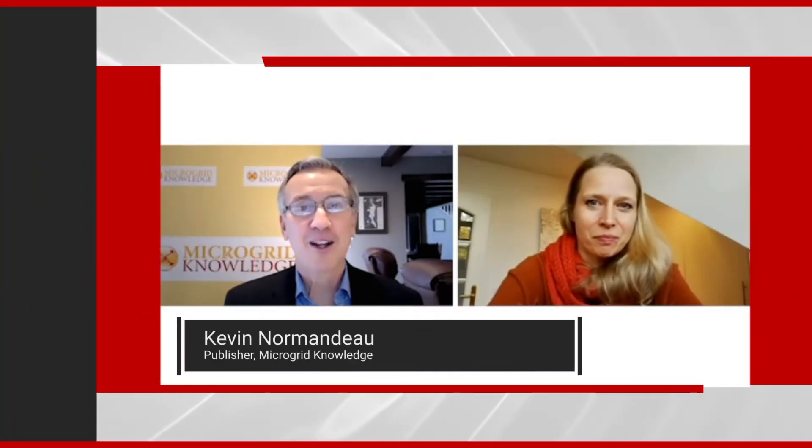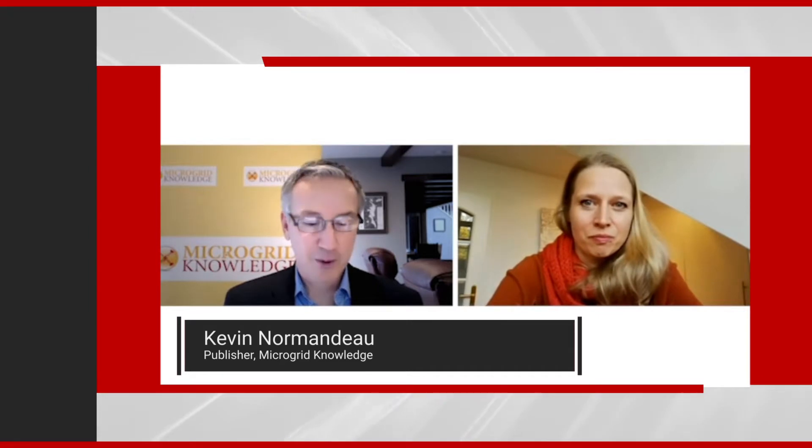Hello, my name is Kevin Normando. I am the publisher of Microrid Knowledge. I am here with Cordelia Thielitz, the Vice President of Microrid Solutions at MTU, a Rolls-Royce company.